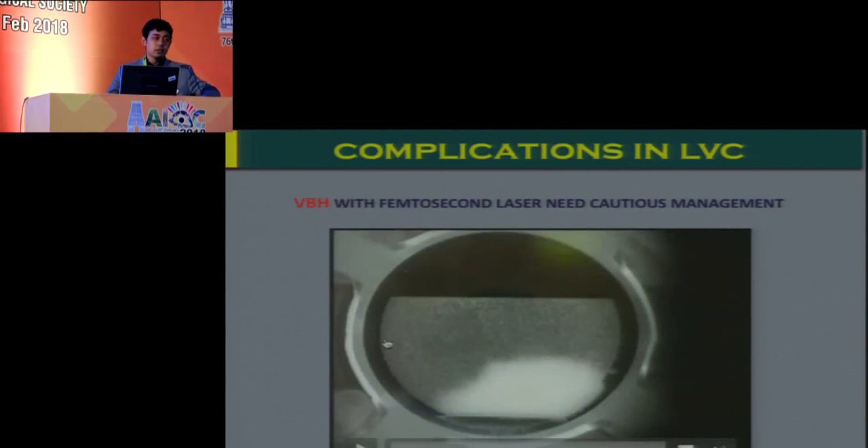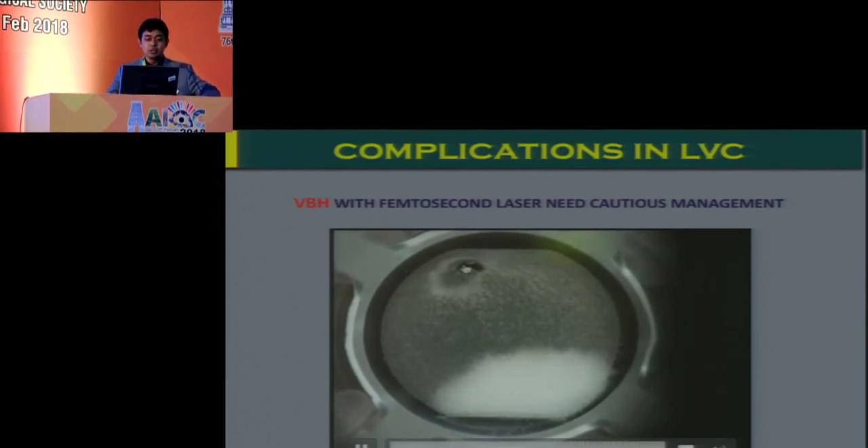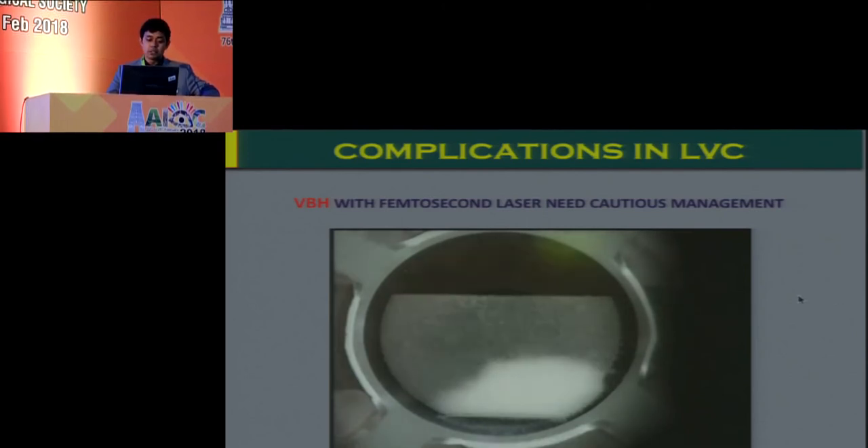Careful preoperative examination is invaluable in eyes with subtle scars that may be missed. The laser can track through these subtle scars and reach the anterior surface, leading to vertical gas breakthrough, which essentially causes a buttonhole. If this is very peripheral, you could still lift the flap, do the laser ablation, and put it back without major consequences. But if it is towards the center, you should watch out and probably not even lift the flap.